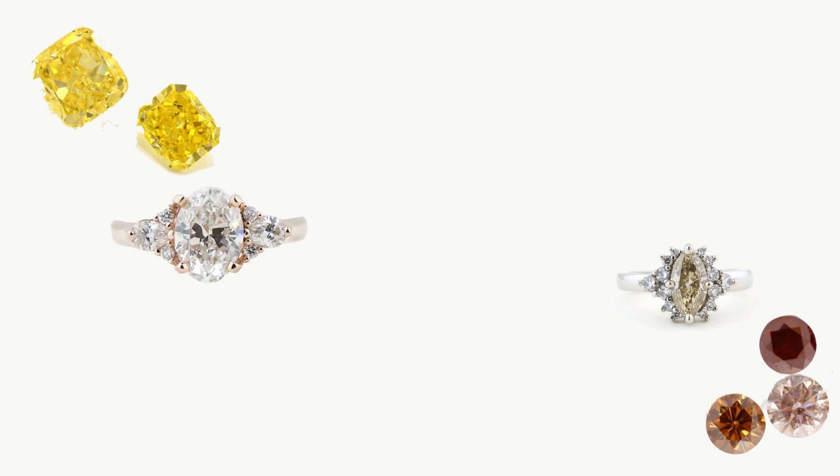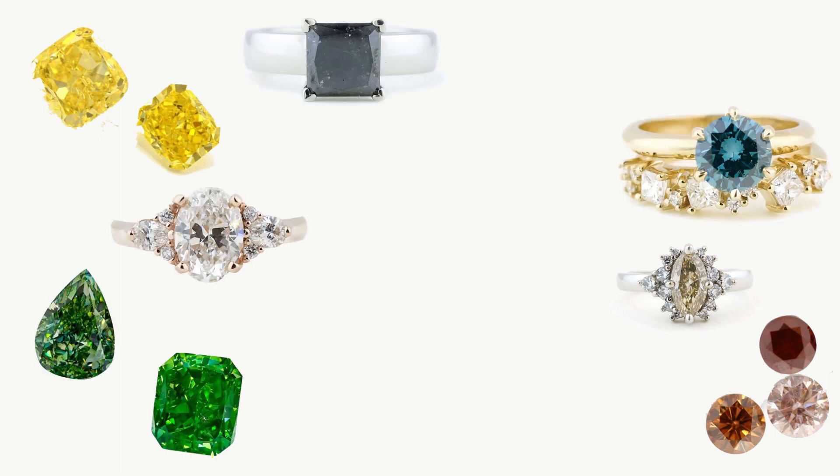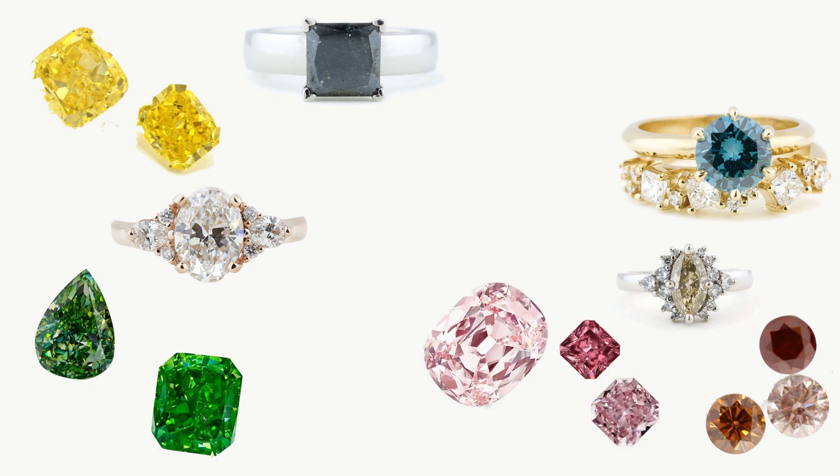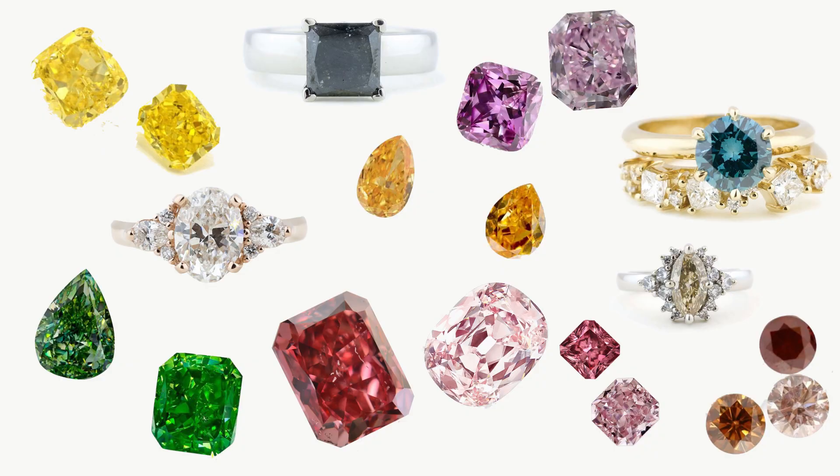In order of increasing rarity: yellow, then brown, then colorless, then blue, green, and black, then pink, then orange, then purple, and finally the most rare of all — red.